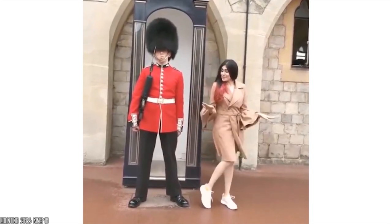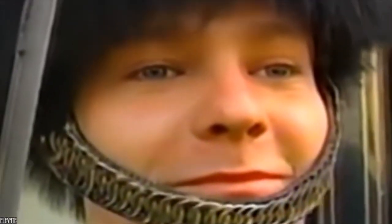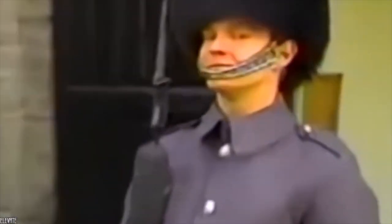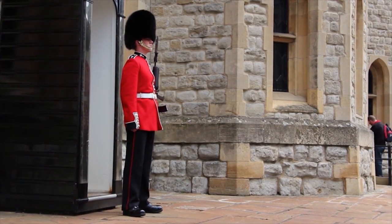According to some sources, they would be fined if they dared to show their teeth. These guards get used to it with time, even if sometimes their resistance can be lacking. It is true that this particular impassive demeanor makes these soldiers quite amusing in spite of themselves.